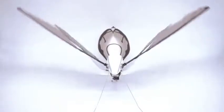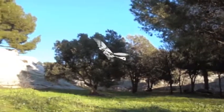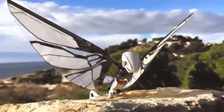Metafly has wings that enable it to fly just like winged animals do, so it can maneuver just like winged animals do. Technically, it's not a drone — it's an ornithopter. But really it's more than that. It's a Metafly.